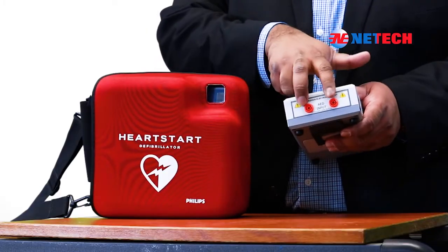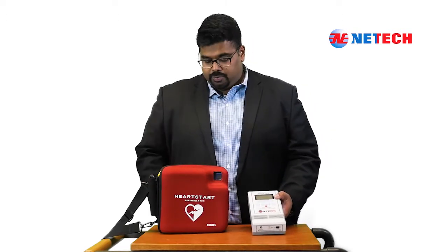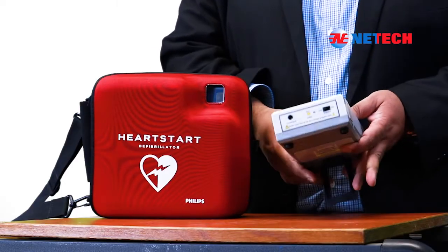At the top of the unit, you will find the AED interface input. To establish electrical connection between the AED and Delta 1600, you would require manufacturer-specific cables. Use of the 610 paddle adapter allows Delta 1600 to be used on AEDs with reusable paddles. For obtaining a full list of manufacturer-specific cables, please contact Netech sales.